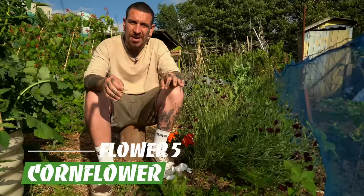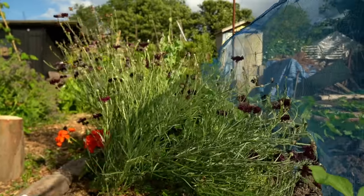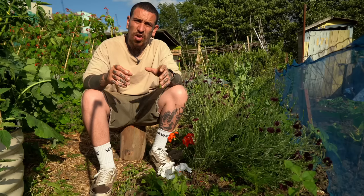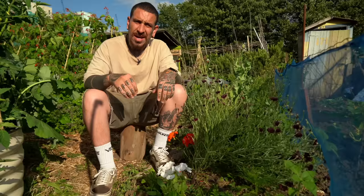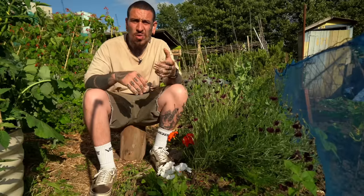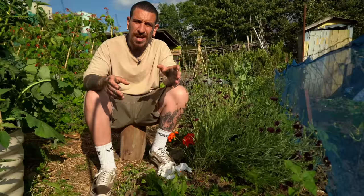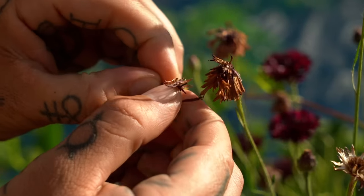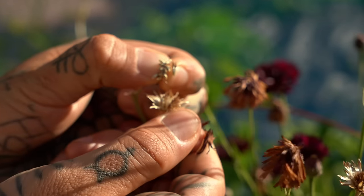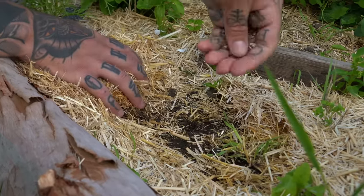Flower number five on our list of medicinal flowers is cornflower. It's a strong plant that thrives in many different conditions and can grow up to 60 centimeters. If you plant a variety like the black ball cornflower, it's a showstopper and quite different from the standard blue cornflower. Care is pretty easy — you just apply deadheading, removing the dead flower heads, and I usually wait until they're fully dry so I can save the seeds or sprinkle them in an area for even more cornflowers.